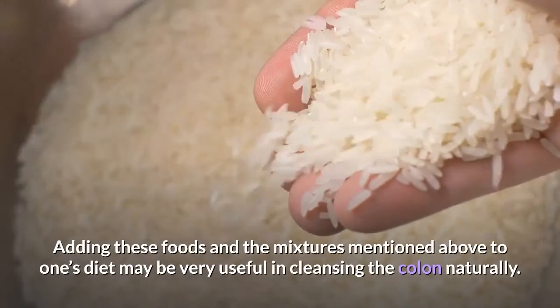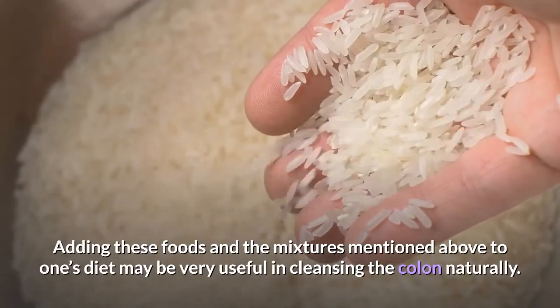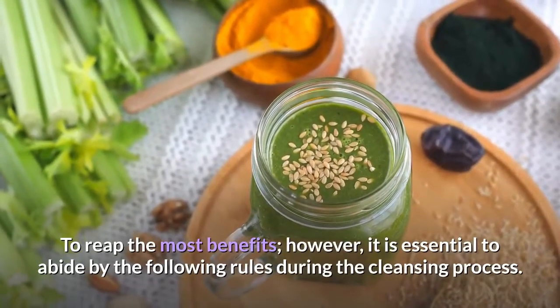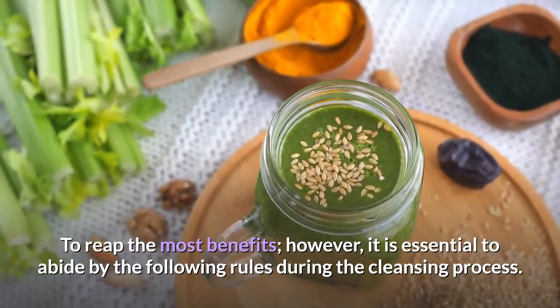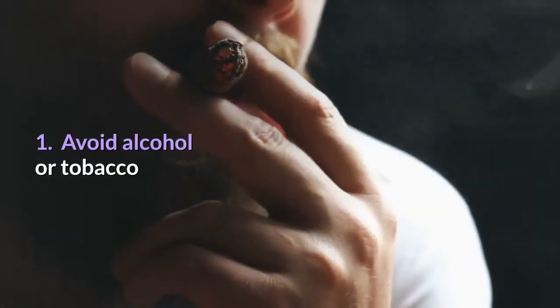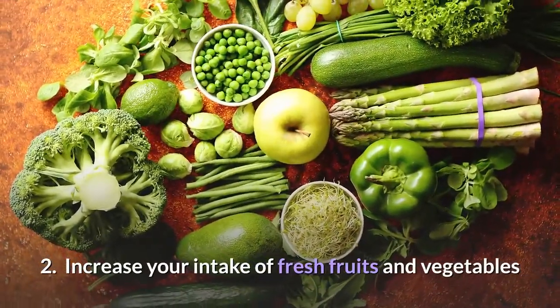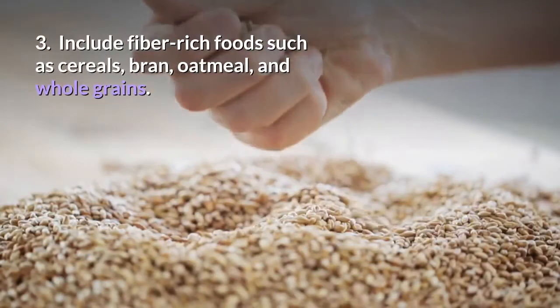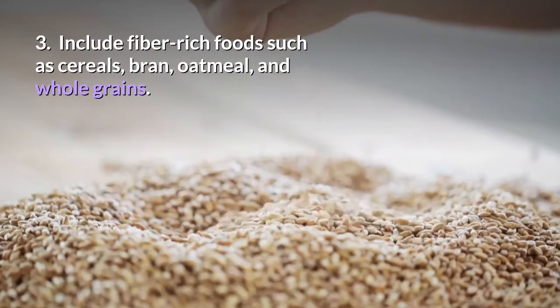Adding these foods and the mixtures mentioned above to one's diet may be very useful in cleansing the colon naturally. To reap the most benefits, it is essential to abide by the following rules during the cleansing process: 1. Avoid alcohol or tobacco. 2. Increase your intake of fresh fruits and vegetables. 3. Include fiber-rich foods such as cereals, bran, oatmeal, and whole grains.